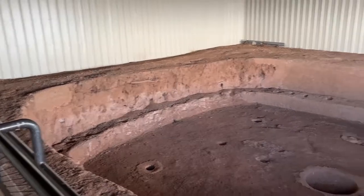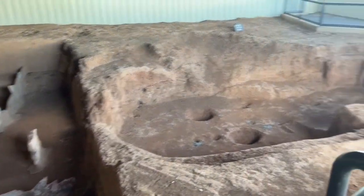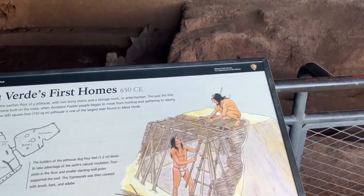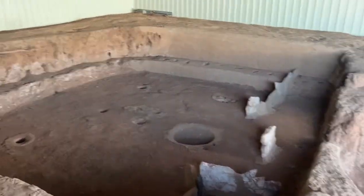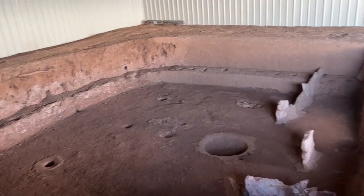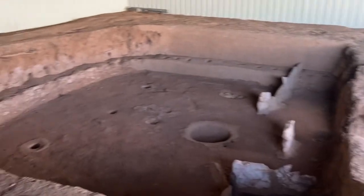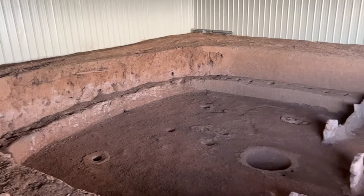This is an excavated ruin of a pit house. You can see they would actually build roofs over them, but they would use the earth's insulation to keep them warm — this is Colorado, after all. They believe this goes back to about 650 AD, which is pretty amazing.